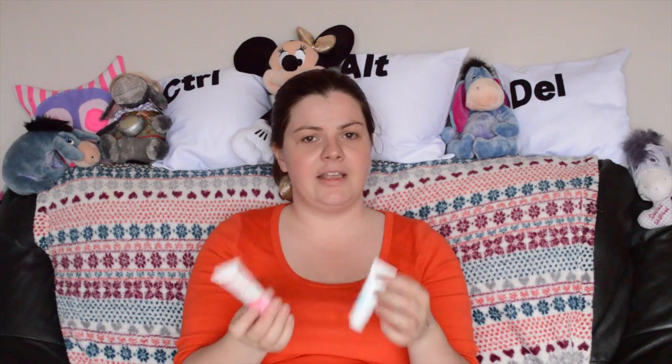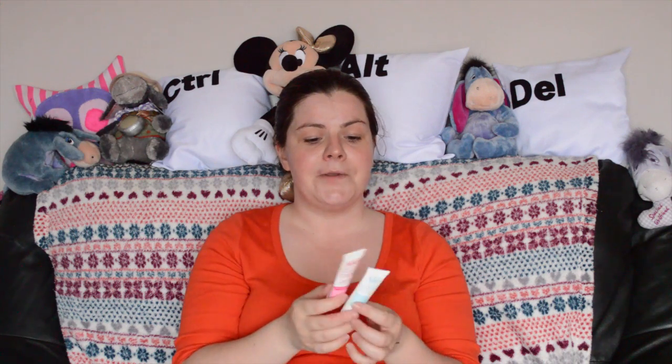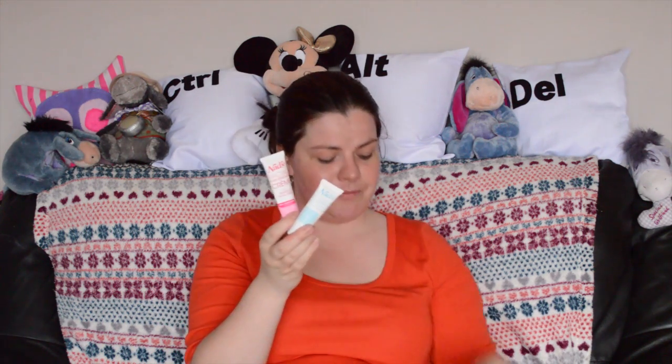It says you can get results in 4 minutes but I leave it on 8 to 10 minutes — it says do not leave it on any longer than 10 minutes. After that I wipe it off with a tissue, rinse off my face, and then put the cream on afterwards. I don't recommend putting anything else on your face for a while because it is sensitive — you are essentially burning the hair off your face.